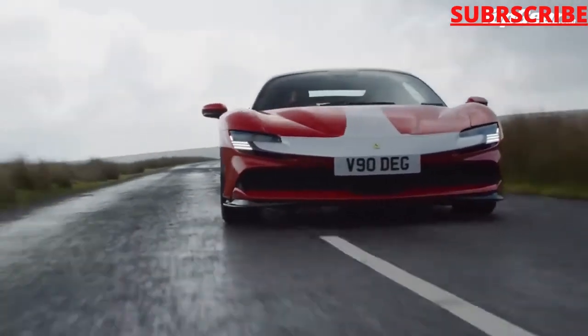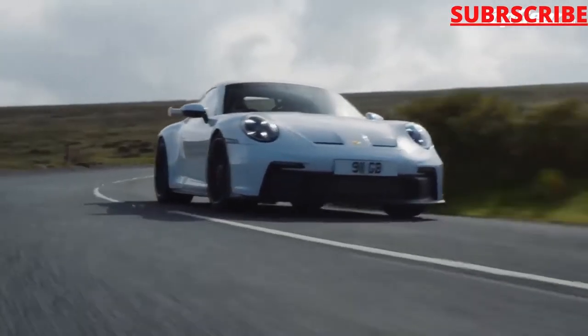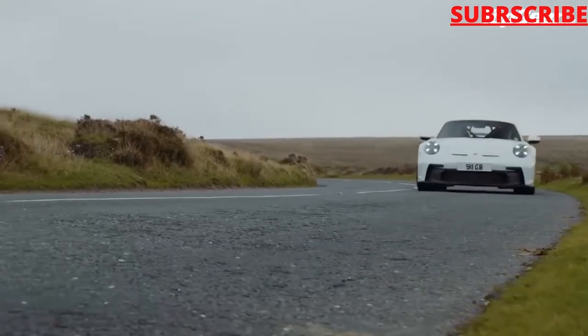And the second thing is it's an all-wheel car. It's such a fantastic car on the road, on the track, wherever you want to put it.